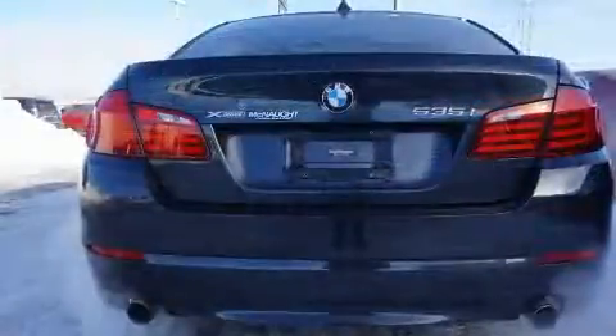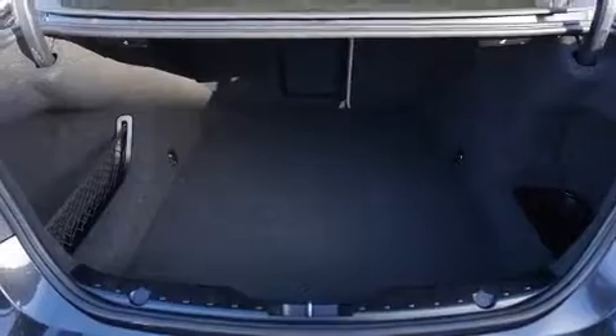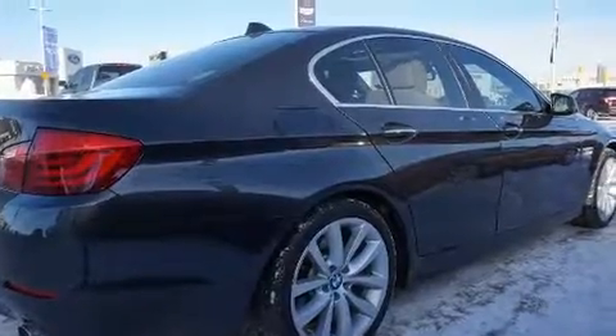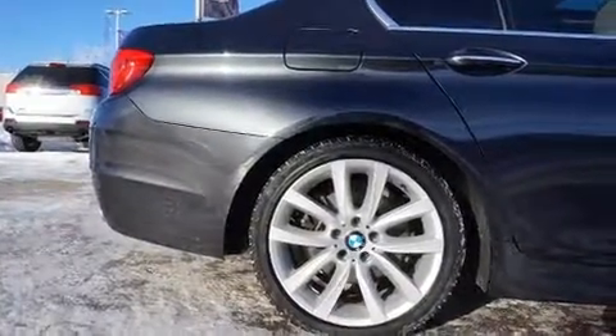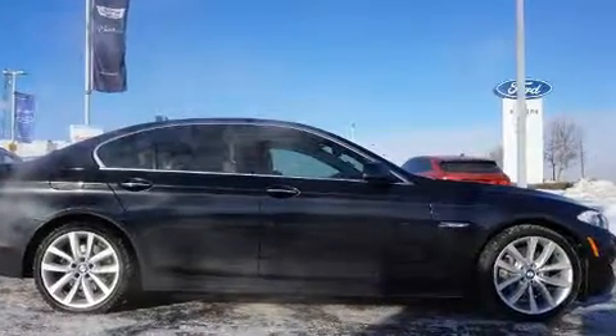BMW prioritized handling and performance with features such as power front seats, an outside temperature display, automatic dimming door mirrors, rain-sensing wipers, and leather upholstery. With high-intensity discharge headlights illuminating your path, you'll always appreciate maximum visibility.